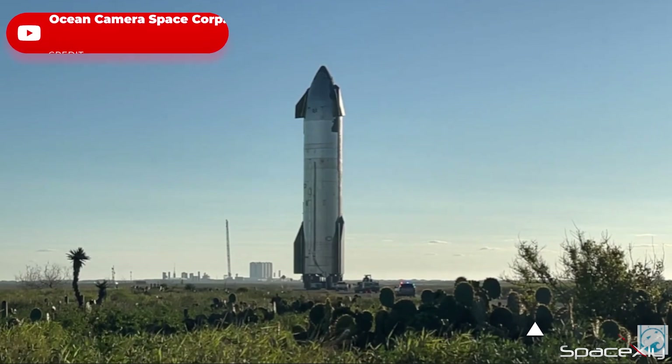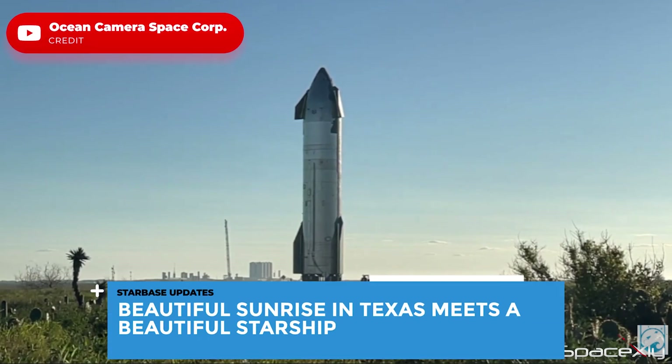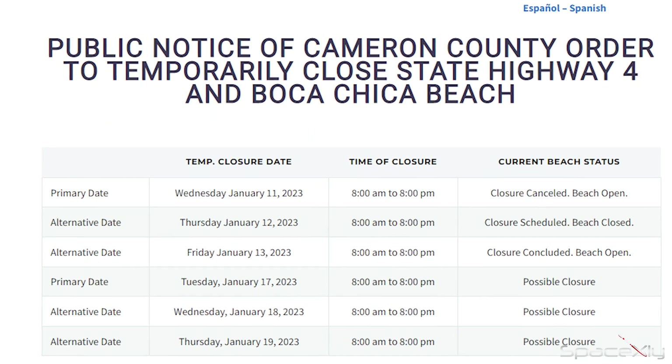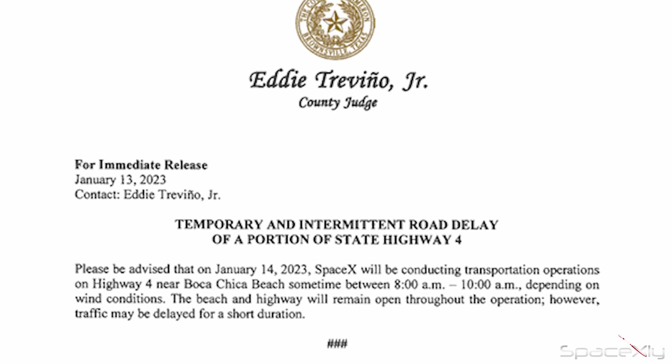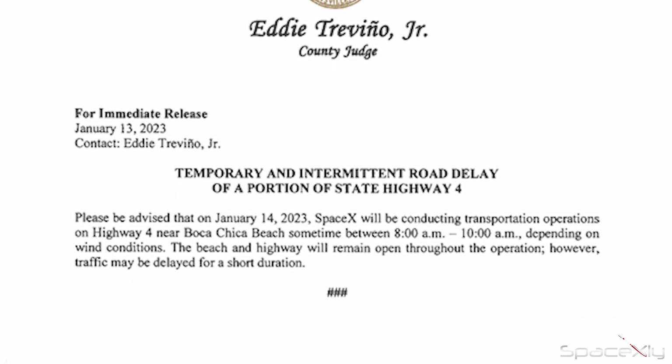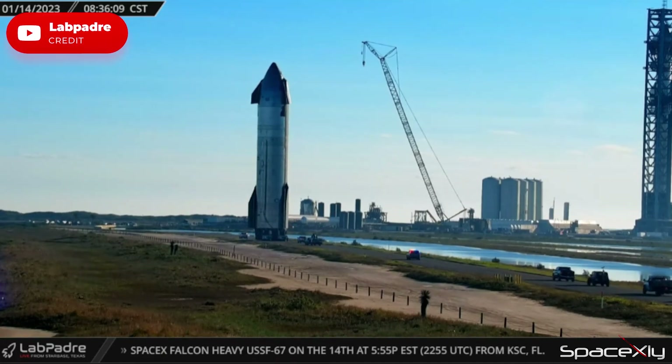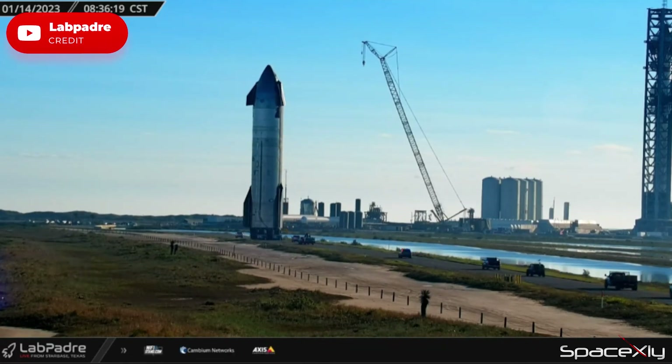Going across Texas this early morning, SpaceX rolled out Starship S25 to the Starbase launch site from the High Bay. We don't have any more road closure schedules for this week until Tuesday next week. An unexpected two-hour-long road closure was posted for SpaceX transportation activities — we just didn't know what was moving where until they rolled out S25 from the High Bay.